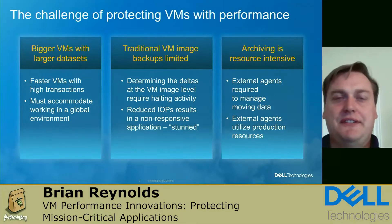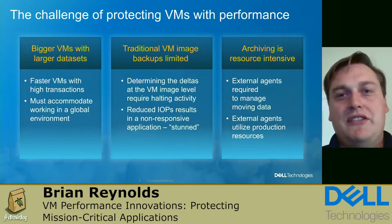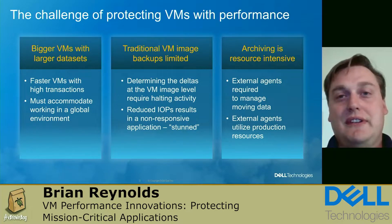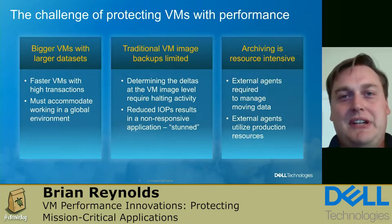Today's VMs are faster and bigger. VMware continues to enhance the performance and capacity of VM disks, which means VMs are running faster and can handle more transactions. They also need to accommodate a global environment with fewer downtimes available for VM image backups. With traditional backups, one of the challenges is that when determining the deltas needed for archiving, we have to halt the VM while capturing the image — resulting in the application becoming stunned.